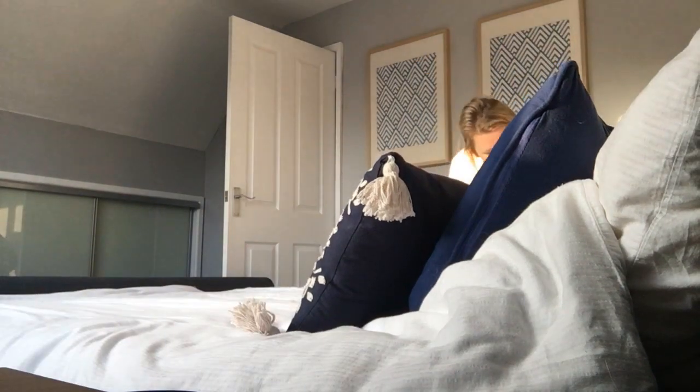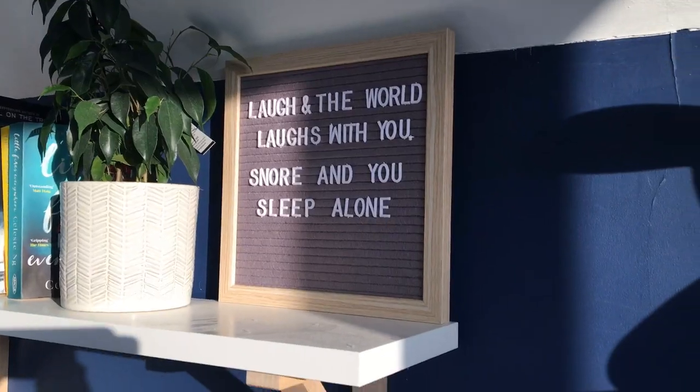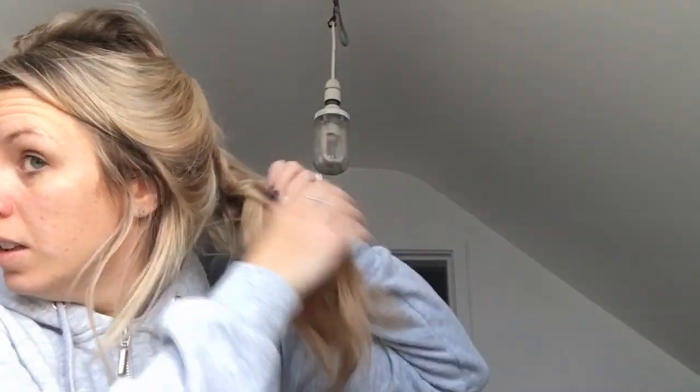Next up I go upstairs to get myself sorted for the day. I first of all make our bed and the kids' beds — it's just so much nicer to go back to later. Then I'll have a quick wash, do my hair, put my moisturizer on, and a bit of makeup depending on what I'm doing that day, but yeah, that's as basic as it is.